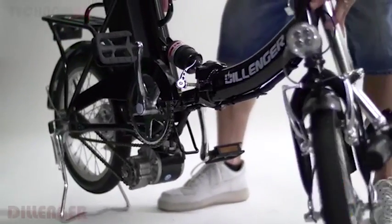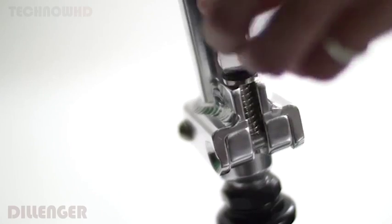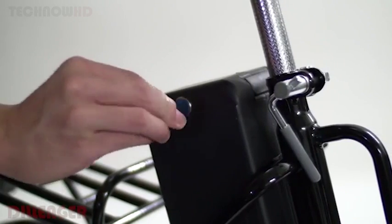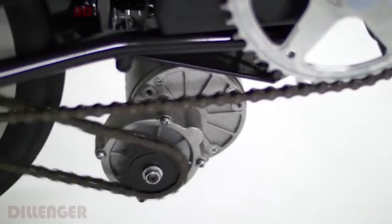Outdated manufacturing techniques mean that other electric bikes are always going to cost over a certain amount to produce. It's only when you step back and ask yourself how this can be done more efficiently that the cost of production can really be brought down. Our team have discovered a revolutionary advancement in the way electric bikes can be mass built while maintaining quality.